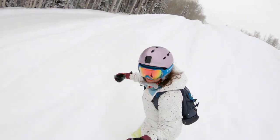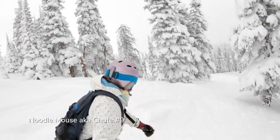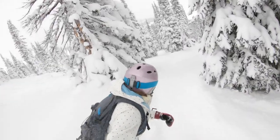Both terrain parks were covered in fluffy snow when I visited and were very fun to play in. My favorite run for the name, the snow, and the trees was Noodle Mouse, also known as chute number 9. Turn right at the top of the lift, go straight into the trees, and let it ride.